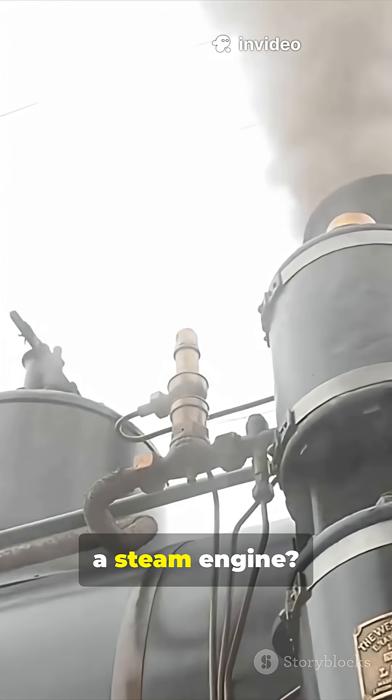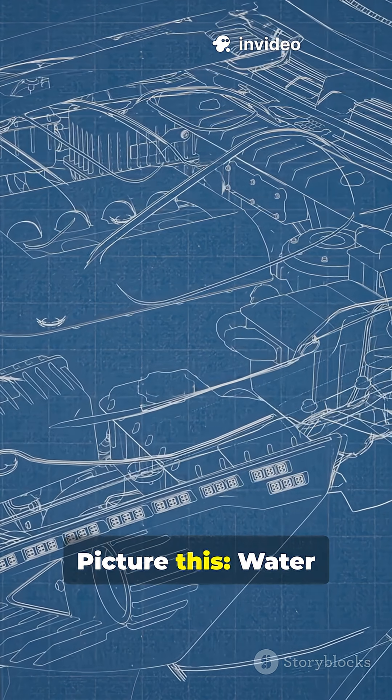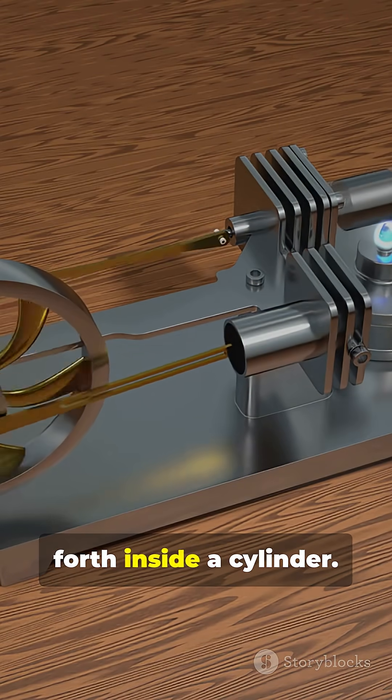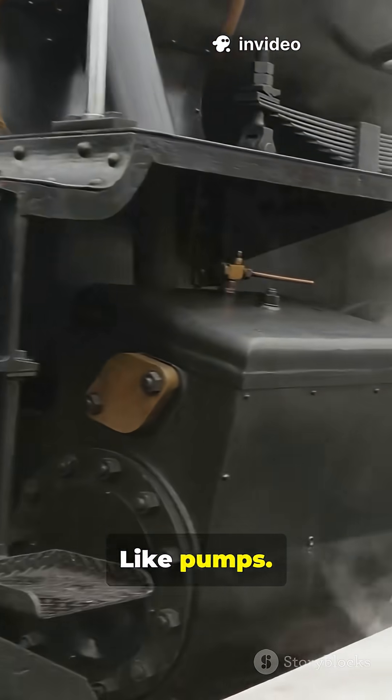But what exactly is a steam engine? How does it work? Water is heated in a boiler until it turns into steam. That steam pushes a piston back and forth inside a cylinder. The movement of the piston is used to power machines — like pumps, like trains.